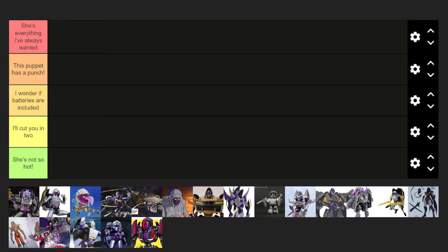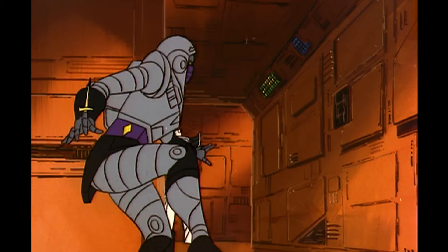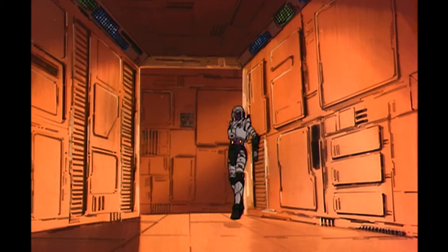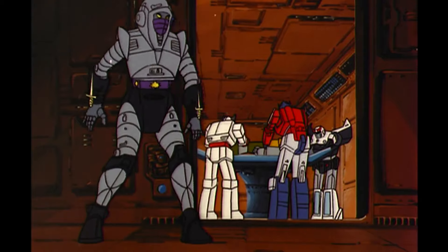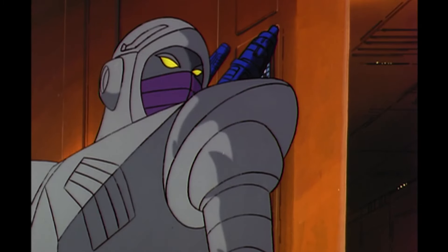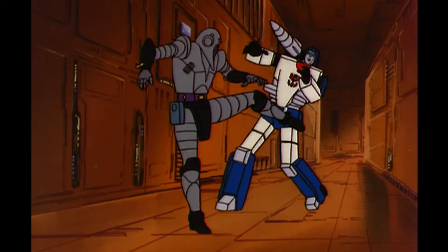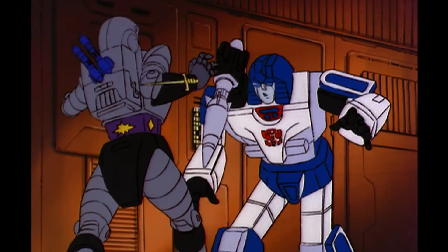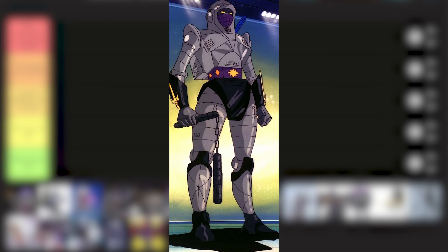Let's start off with the Transformers Generation 1 design of Nightbird. She made her first appearance in the episode titled Enter the Nightbird. She was a ninja robot designed by famous scientist Dr. Fujiyama. I fell in love with this design immediately — I was immediately sold because I love ninja characters, especially female ones. I love female ninja characters above all.